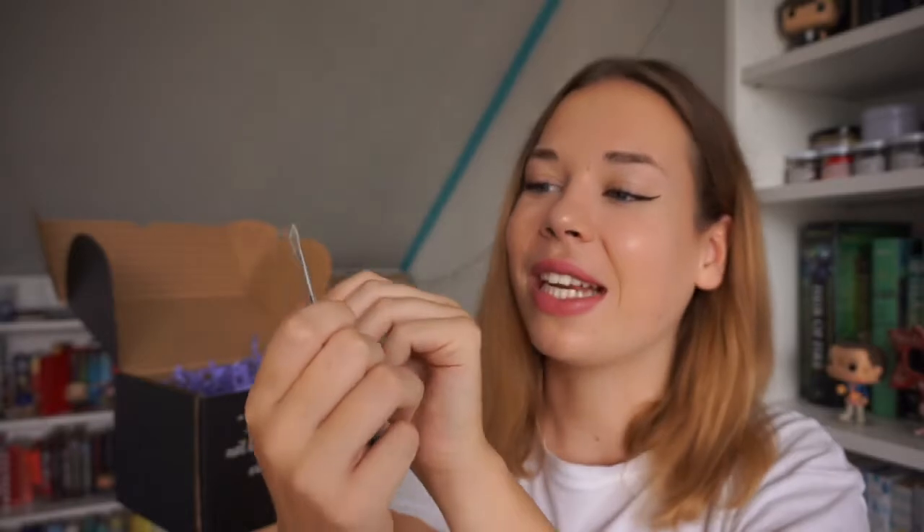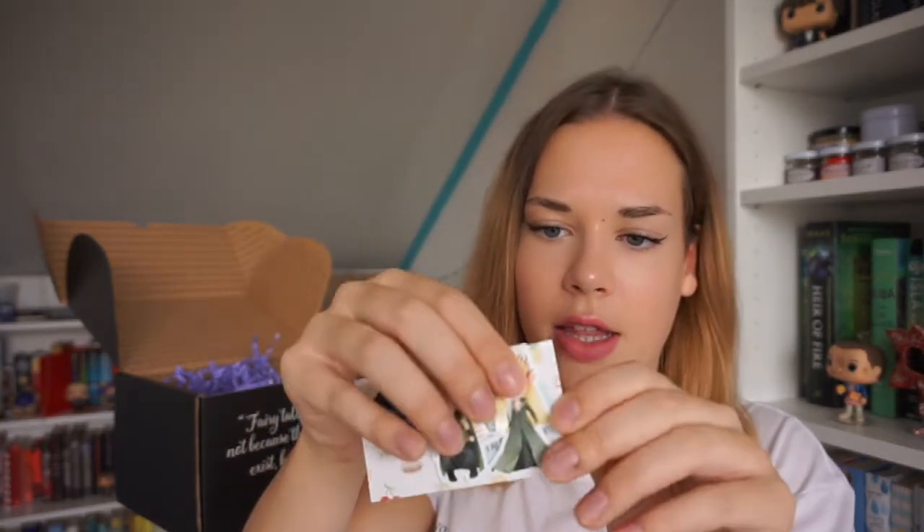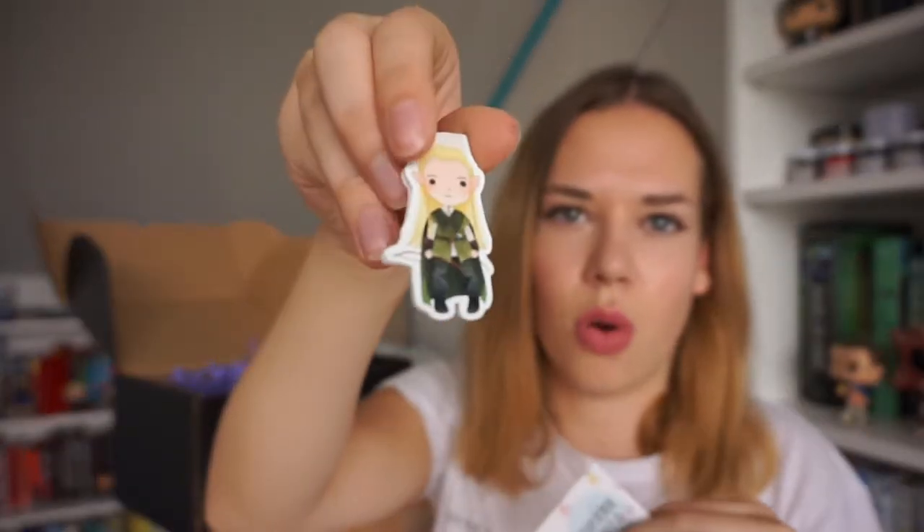Next up there are magnetic bookmarks, and I'm pretty sure these are Lord of the Rings inspired. I still need to watch those movies. I've received a lot of Lord of the Rings inspired items in these Fairyloot boxes before, and I like them but don't love them because I haven't seen the movies yet. There are two magnetic bookmarks — you can never have enough. The art style on these is just so cute.